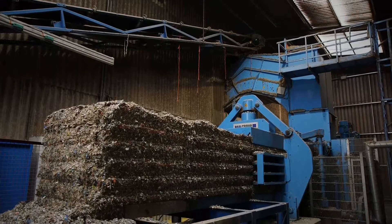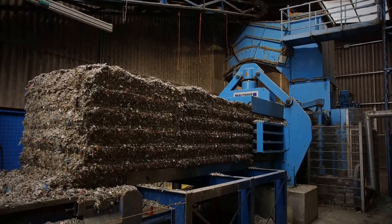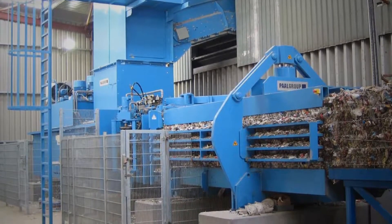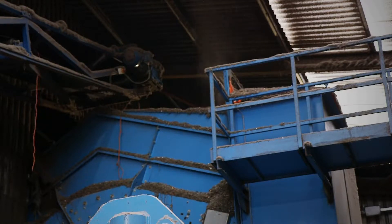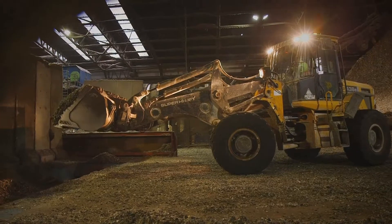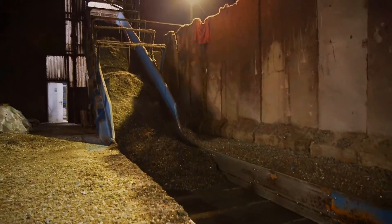If you need to bale significant quantities of refuse-derived fuel or solid-recovered fuel, there is one channel baler that stands out as the industry's undoubted machine of choice: the PAL Dokon. Manufactured in Germany but available in all markets, the Dokon is the only baler with plastic tying that is capable of baling more than 90 tonnes per hour. Although the Dokon can bale the full range of recyclable products, it is especially suitable for baling RDF and SRF.